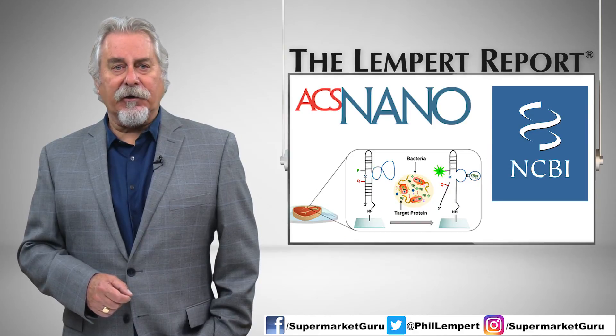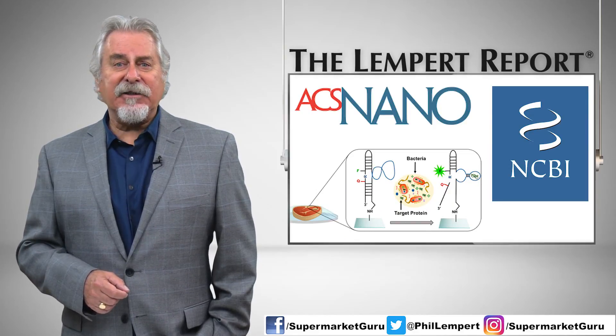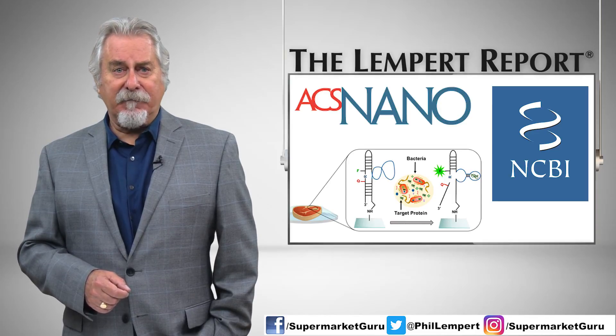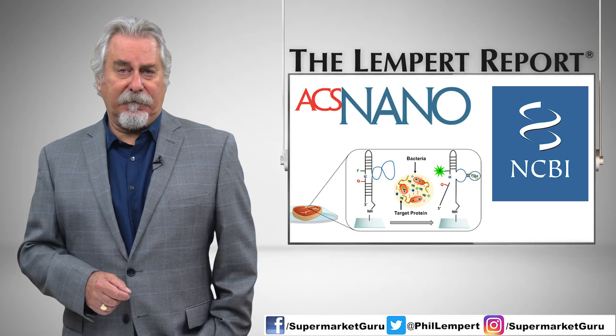The research was published in the journal ACS Nano and the U.S. National Library of Medicine National Institutes of Health, NCBI. We can only hope that this time it becomes a mainstream reality.